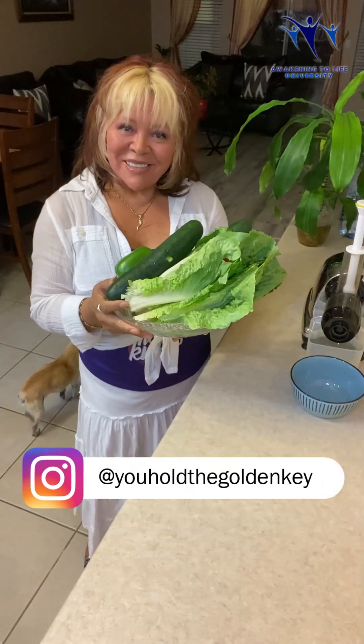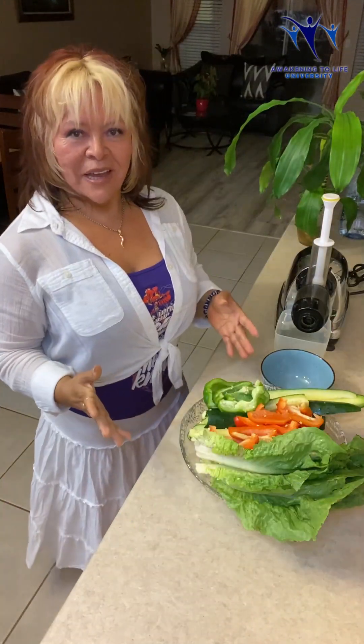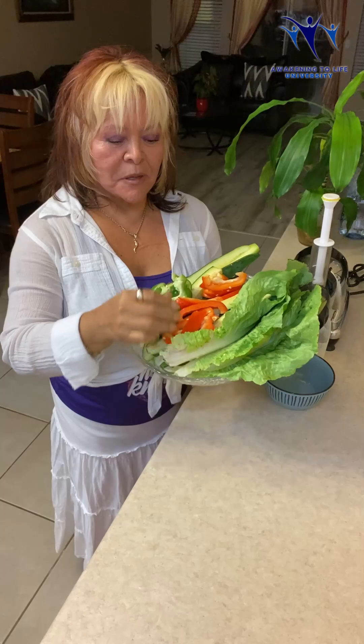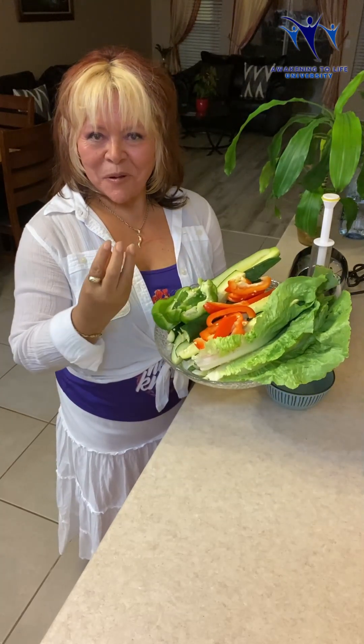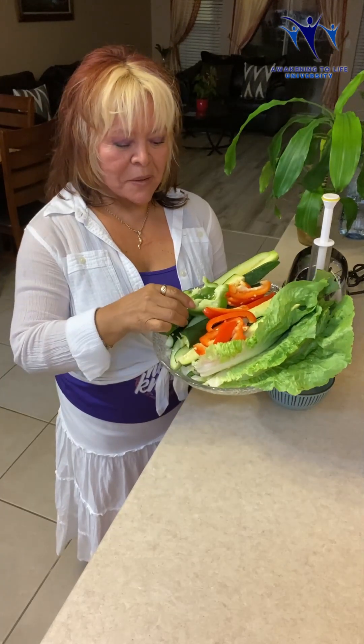Now let's go ahead and make our anti-aging juice. I had to cut the pieces small because I'm using a juicer that has a small mouth — it's not like my other juicer, which has a big mouth.